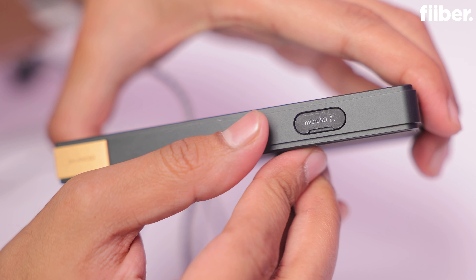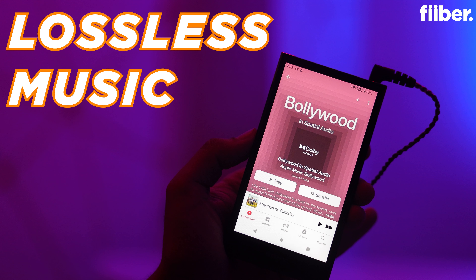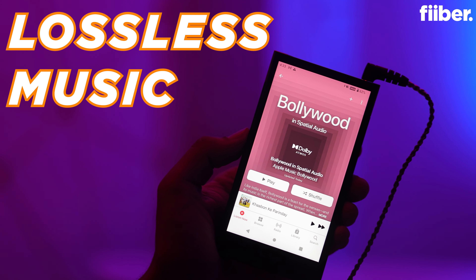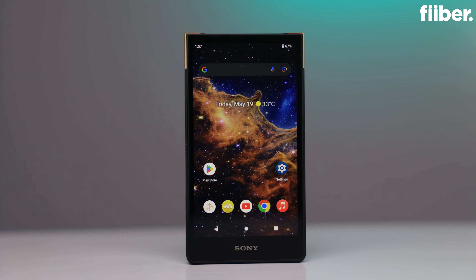Coming to the top, you can find a regular 3.5mm audio jack along with a 4.4mm audio jack for the best wired audio listening experience you can possibly have on a portable audio player. Additionally, Sony is also giving you an SD card slot for expandable storage. While you're getting 64GB of onboard storage on the Walkman ZX707, if you want to store high bitrate tracks, you will definitely need more storage, so SD card expansion is a given on this kind of device.